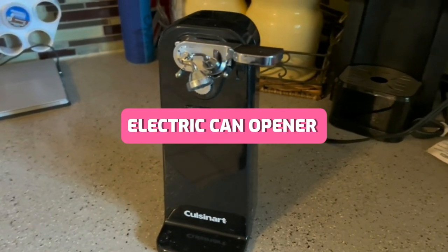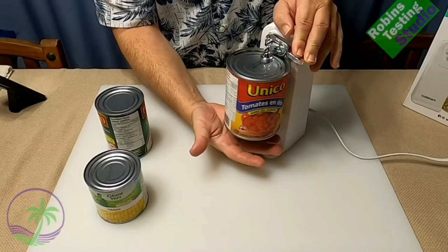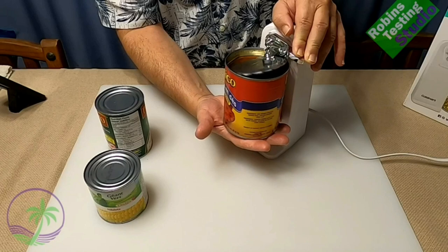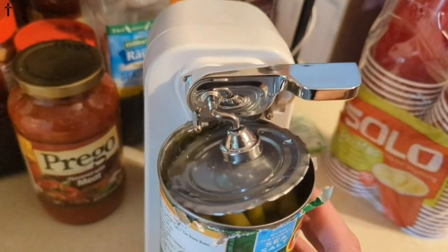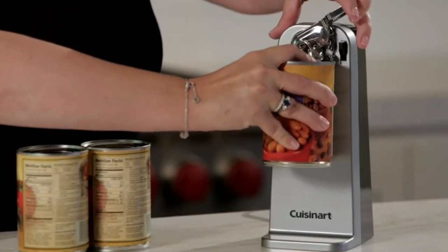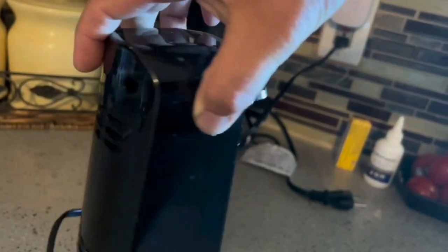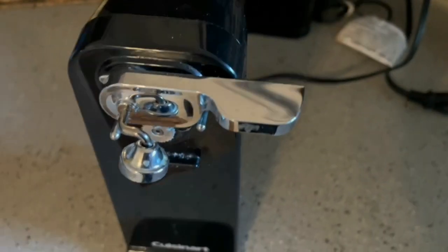Introducing the Cuisinart Deluxe Electric Can Opener — a sleek and efficient solution to your can opening woes. Experience smooth can opening with Cuisinart's powerful motor. The magnetic holder keeps lids secure and prevents spills, and its streamlined design with removable parts makes cleaning quick and hassle-free. It also comes with three years of worry-free use. Upgrade your kitchen with the Cuisinart Deluxe Electric Can Opener today.